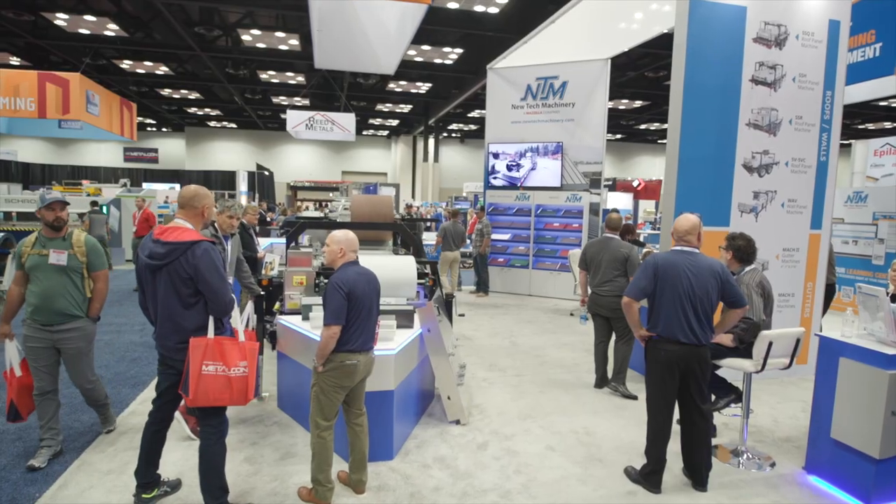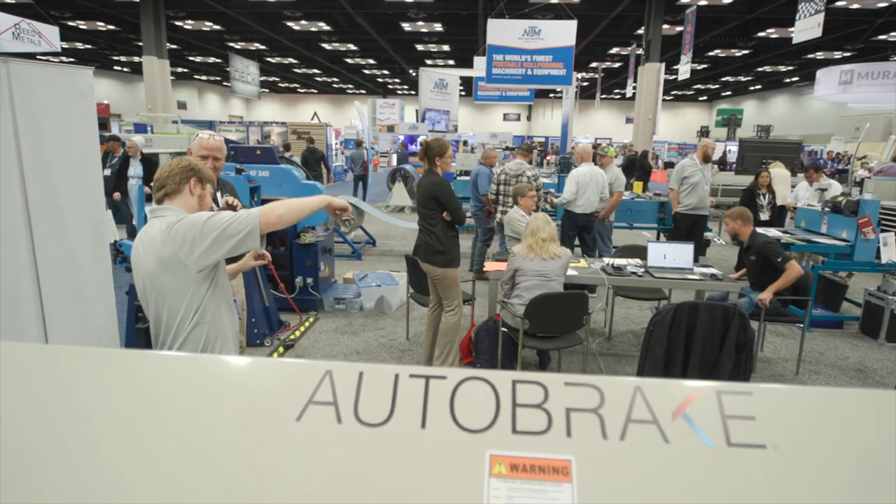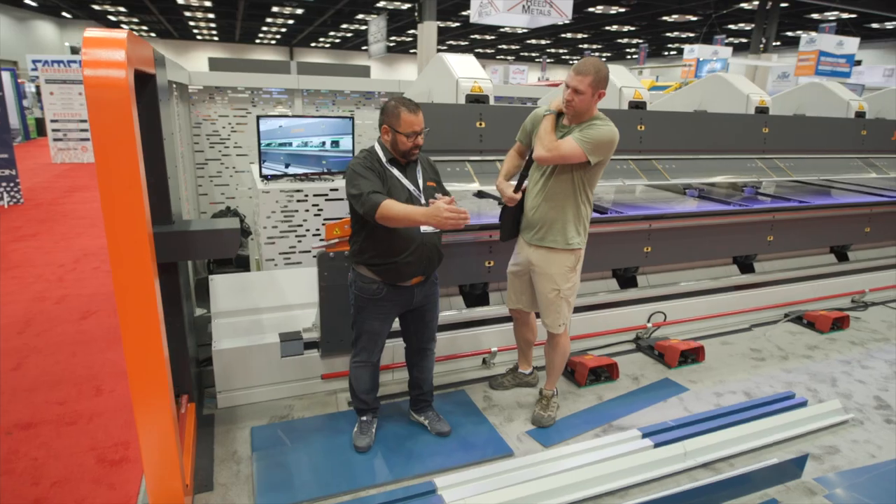What we're looking for is to expand the business. We've got a warehouse and we're looking to expand, getting more roll formers with one inch or two inch snap lock and mechanical. We're also looking to buy more brakes and shears to expand.